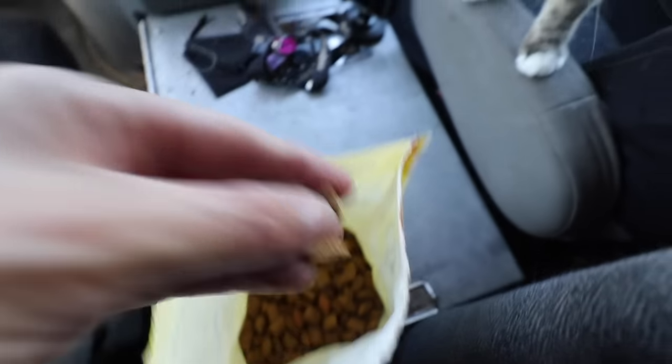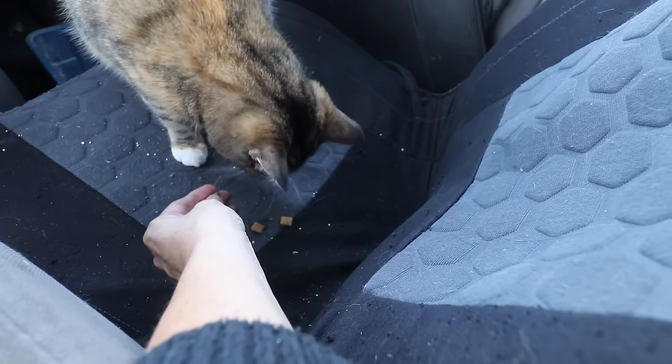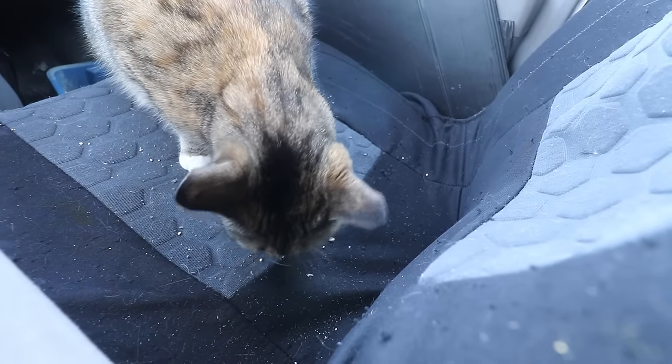Do it every day until your cat is totally fine being inside the vehicle and thinks it's the most amazing thing, because you've made it so playful with treats, playtime, and all of that. Make sure this experience of being inside the vehicle is as fun as possible — treats, playtime, cuddles — everything your cat loves the most. Do this until your cat is super comfortable.